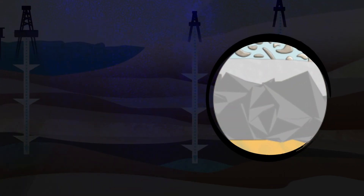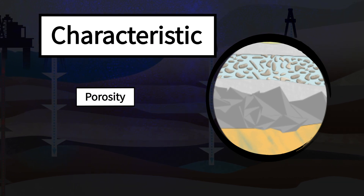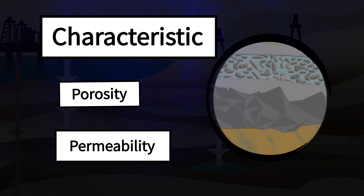As a geoscientist, what I'm interested in is the rocks and the storage potential of the rocks in the subsurface. We're interested in the characteristics of the sediments, particularly their porosity and their permeability, in terms of how much CO2 can be injected into the rock formation.